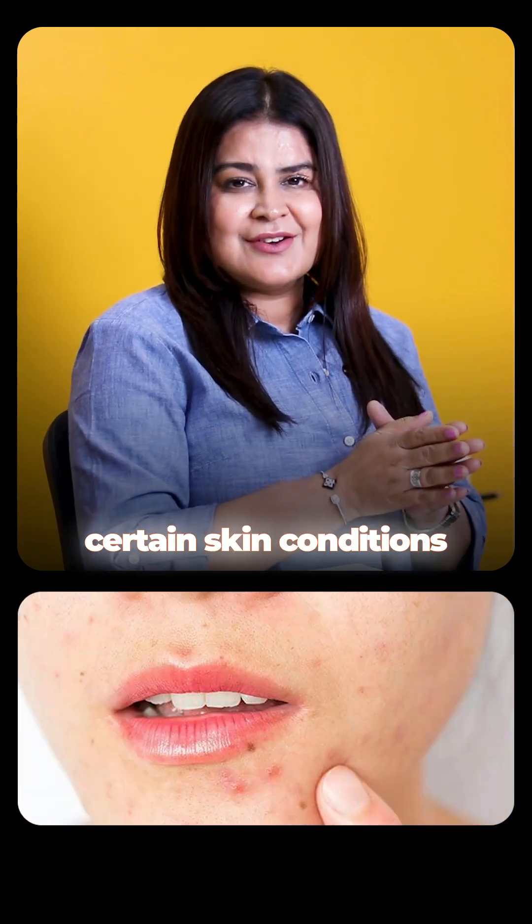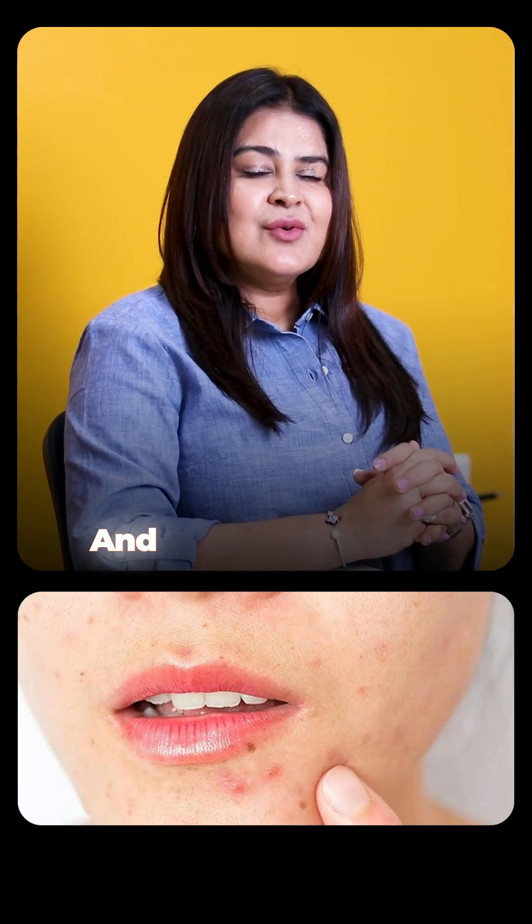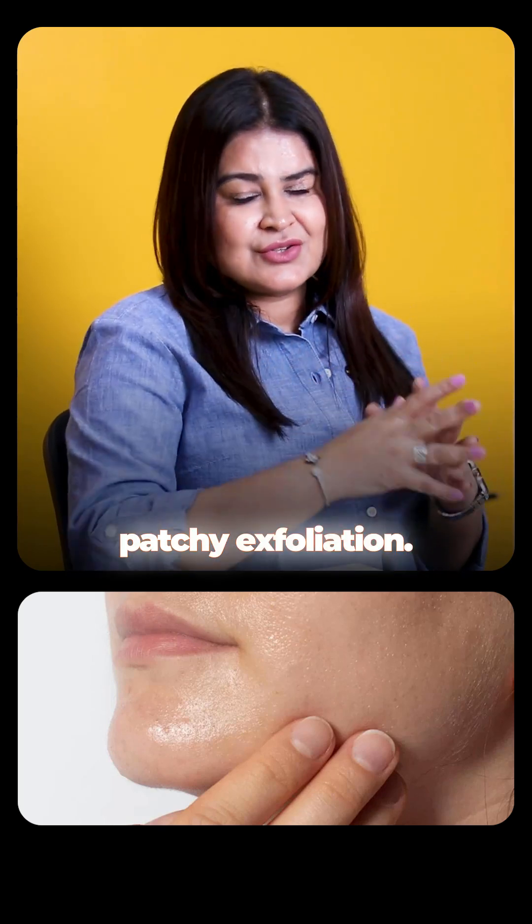Physical scrubs often worsen certain skin conditions like acne, eczema, and rosacea. Most importantly, they do not give you even exfoliation — it can be patchy exfoliation.